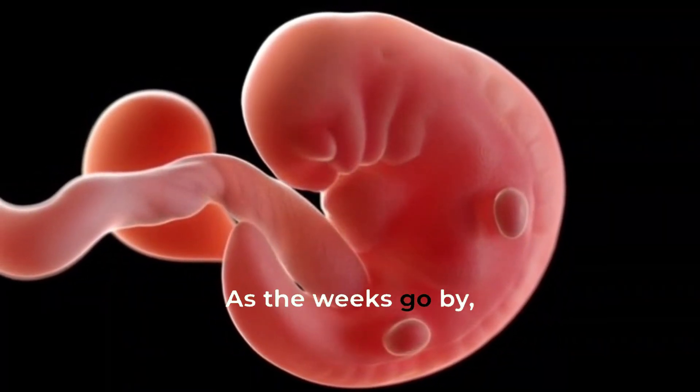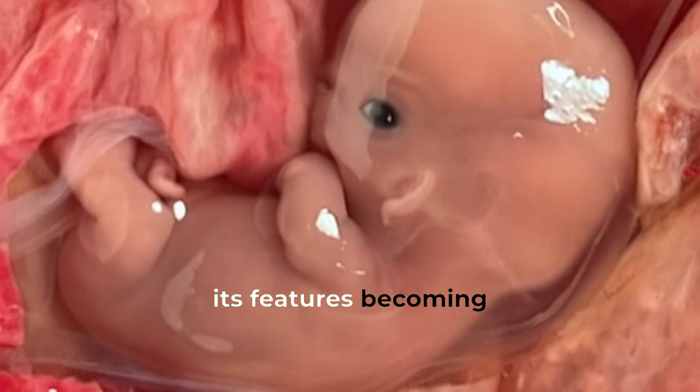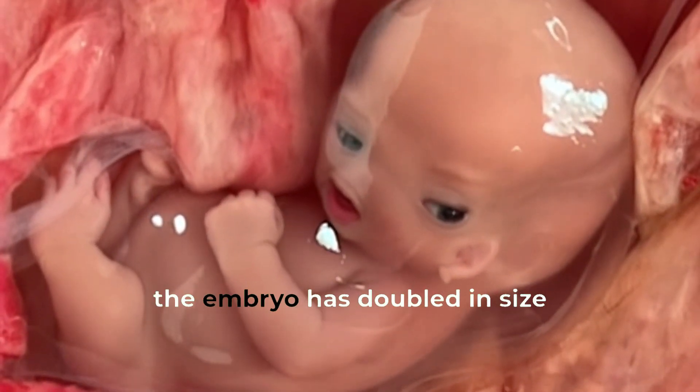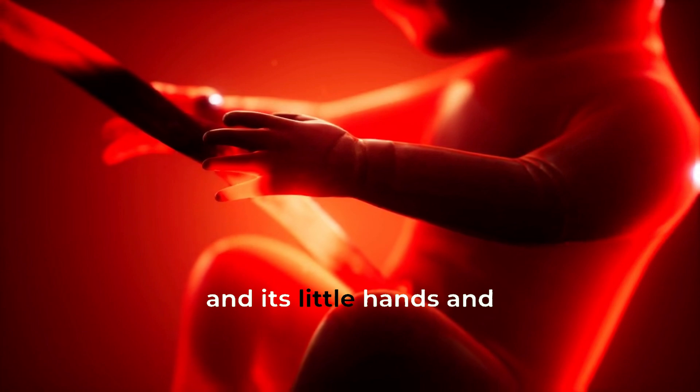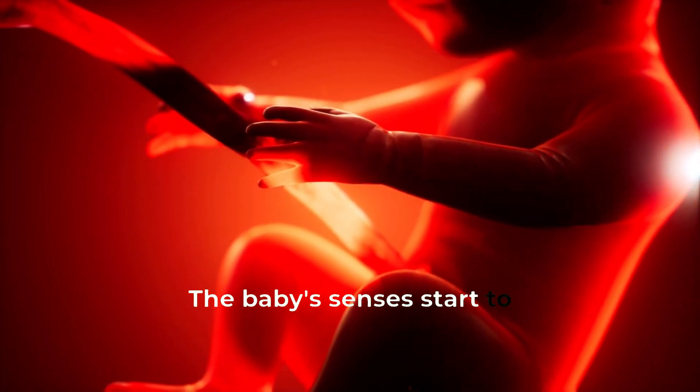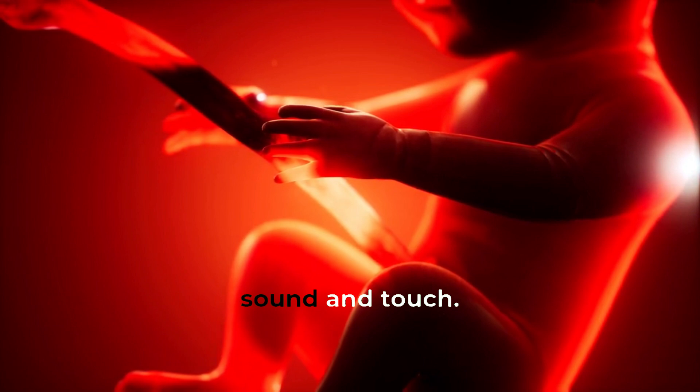As the weeks go by, the baby grows and develops, its features becoming more defined. By weeks 7 and 8, the embryo has doubled in size, and its little hands and feet start to grow. The baby's senses start to develop, including sight, sound, and touch.